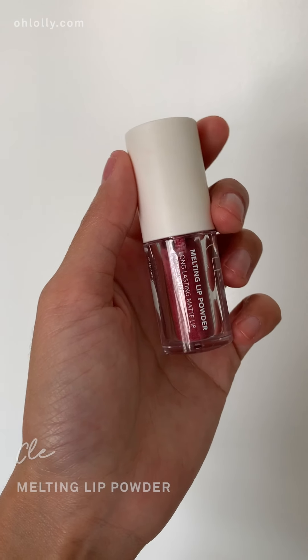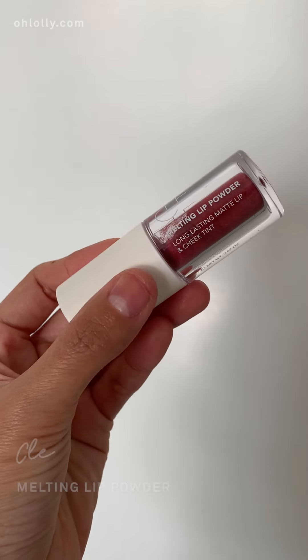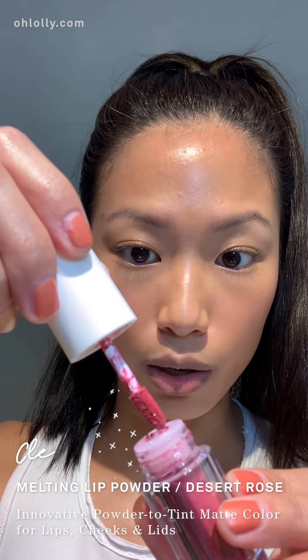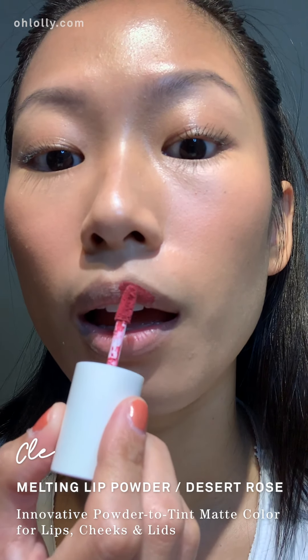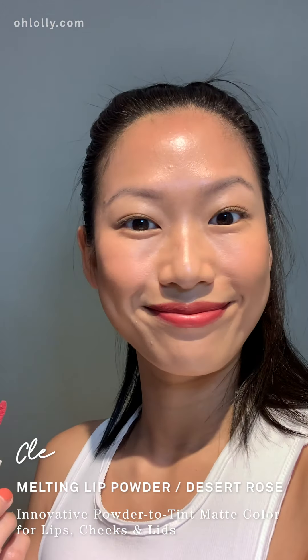I put on makeup and did my hair. I'm now going to apply the clay melting lip powder, long lasting matte lip and cheek tint in desert rose. It's so powdery — I didn't know at first how it was going to color my lips, but once it touches your lips it becomes liquid. Look at that pigment! I think this product is very unique. I really love the powder technology. It's kind of cooling — it has a cooling sensation once you apply it on your lips.